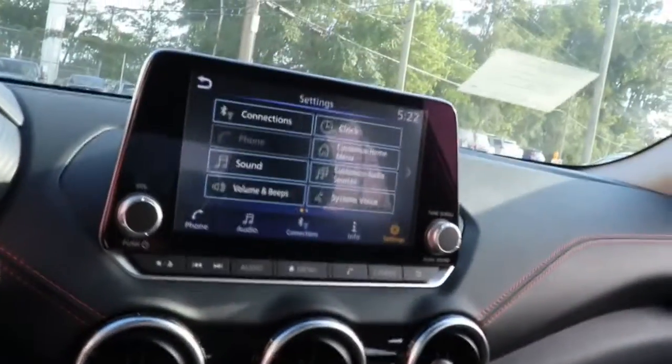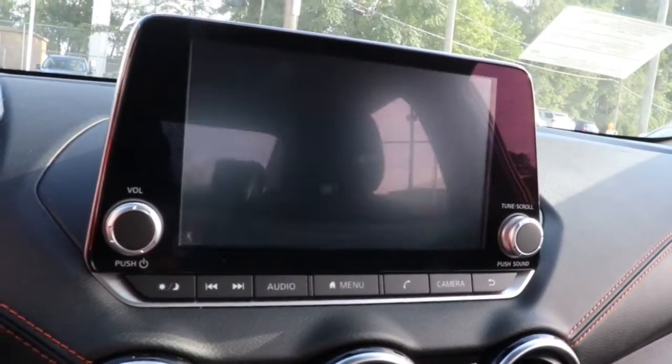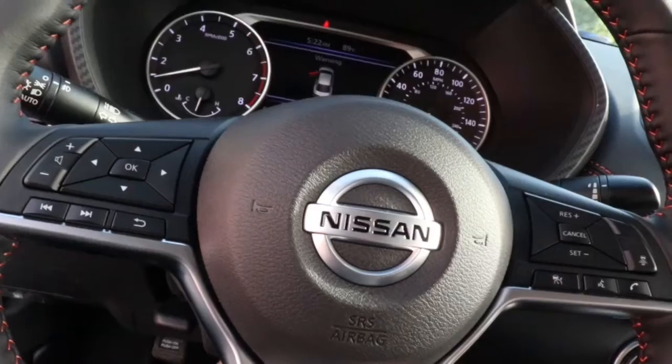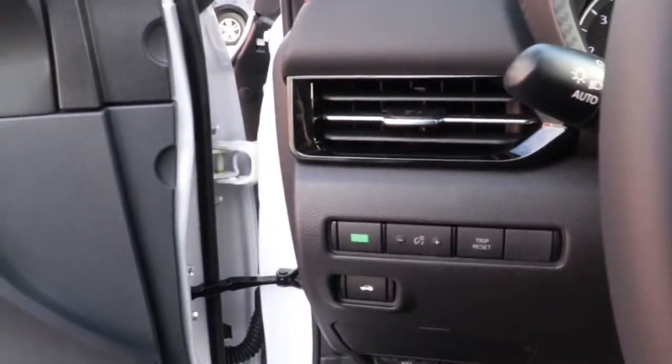The following are some of this vehicle's highlighted options: keyless entry, fog lamps, satellite radio, aluminum wheels, electronic stability control, dual zone AC, blind spot monitor, traction control, intermittent wipers, and tire pressure monitoring system.